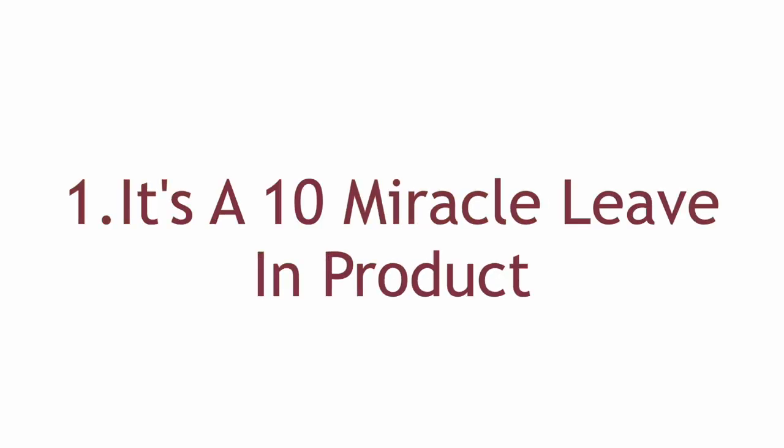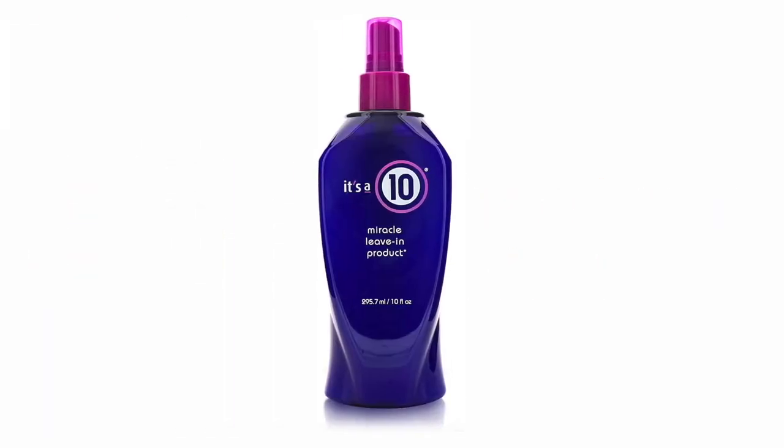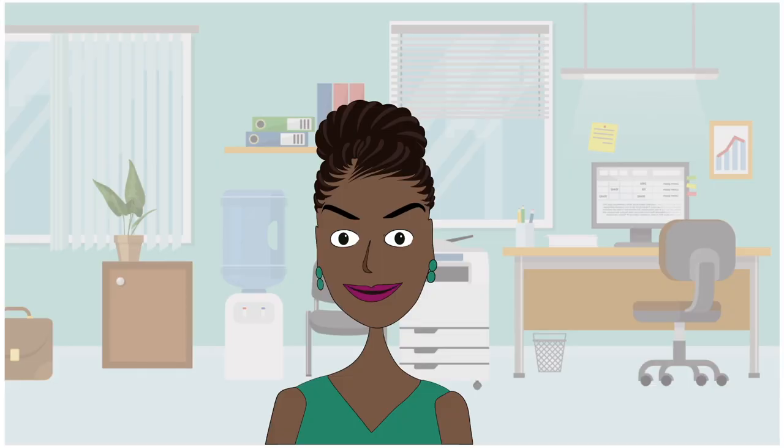Number 1: It's a 10 Miracle Leave-In Product. Amazingly protein-packed, this product is absolutely worth every penny you will spend on it. This company does not discount its products often, but despite this, It's a 10 is very popular among high porosity, natural-haired, and relaxed women because of the protein content. It's a thick, creamy liquid, yet it's totally water-based so it can be sprayed too. Please don't ask how they do it — we tend not to question a product that just works.